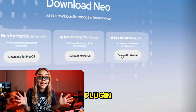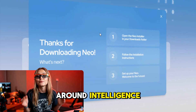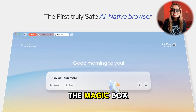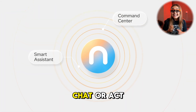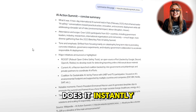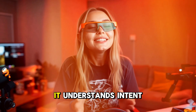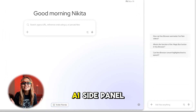Neo is different. It's not a plugin — it's a total rebuild, a browser designed around intelligence from the ground up. The moment you open Neo, you feel it. The magic box replaces the usual search bar; you can search, navigate, chat, or act all in one spot. Type 'summarize this page' and Neo does it instantly. Type 'draft a reply in a friendly tone' and it writes it for you. It understands intent, not just text.